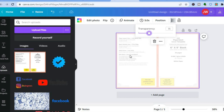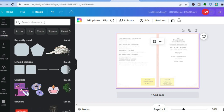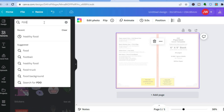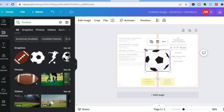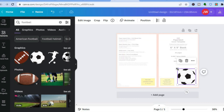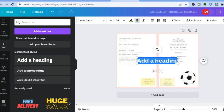Now you can start designing your book cover and choose items to add. For example, I want to add a football just as an example. Go to 'elements,' type in 'football,' choose the football you like, and place it in the bottom corner. Then if you want to add some text, tap on 'text,' tap on 'add heading,' and carry it over to the front of the book cover.